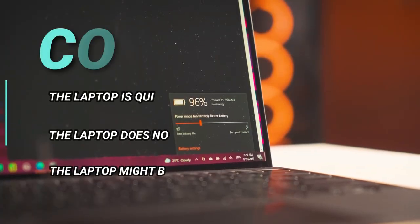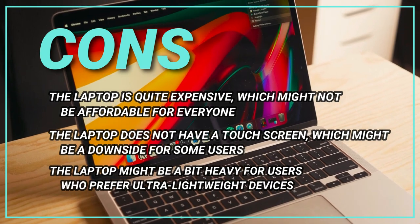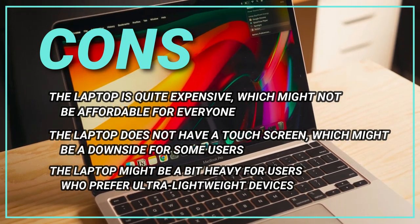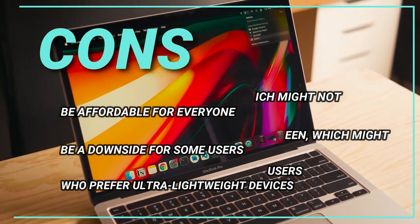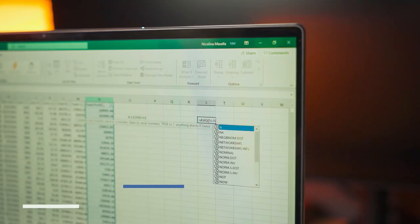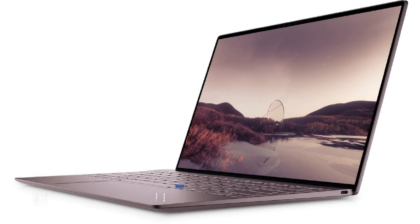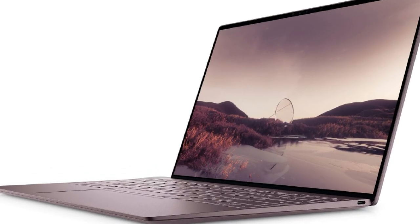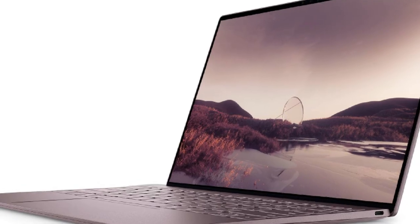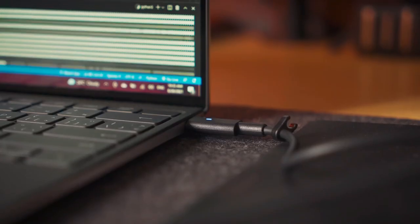The cons: the laptop is quite expensive, which might not be affordable for everyone. The laptop does not have a touchscreen, which might be a downside for some users. The laptop might be a bit heavy for users who prefer ultra-lightweight devices. The Dell XPS 13 is a great choice for users who need a powerful and reliable laptop for work or personal use. Despite its high price and lack of a touchscreen, its high-performance specs and high-quality display make it worth considering.